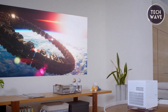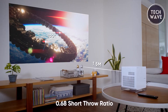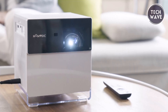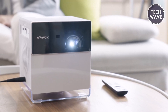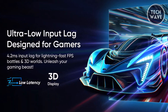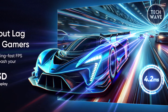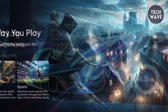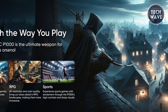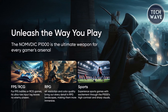The P1000 boasts a 1.2x optical zoom and 0.68 short throw ratio, allowing users to enjoy a grand picture even in confined spaces. The flexibility to adjust image size without moving the projector adds convenience to its impressive capabilities. Gaming takes center stage with the P1000, offering a 4.2 millisecond ultra-low latency at 240Hz, ensuring users can unleash their full gaming potential, conquering virtual battlefields with unrivaled precision and speed.